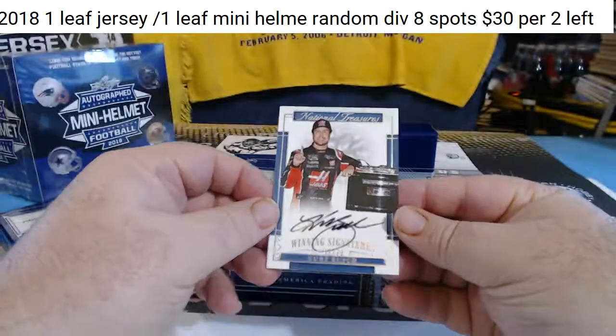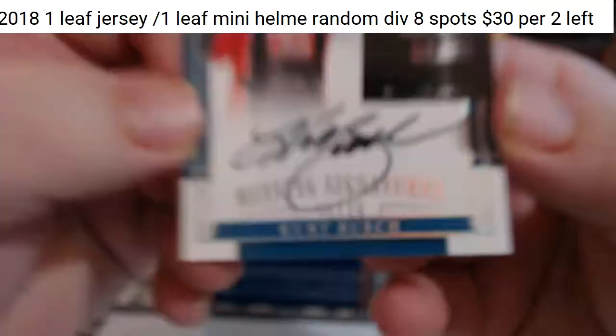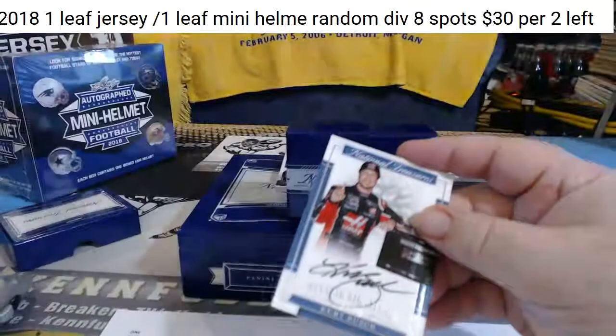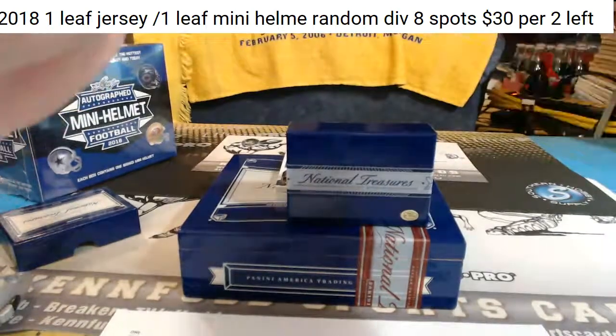Kirk Bush. Kirk Bush, 2 of 20. The 2 spot is on fire — Mr. Greg is on fire with the 2 spot.